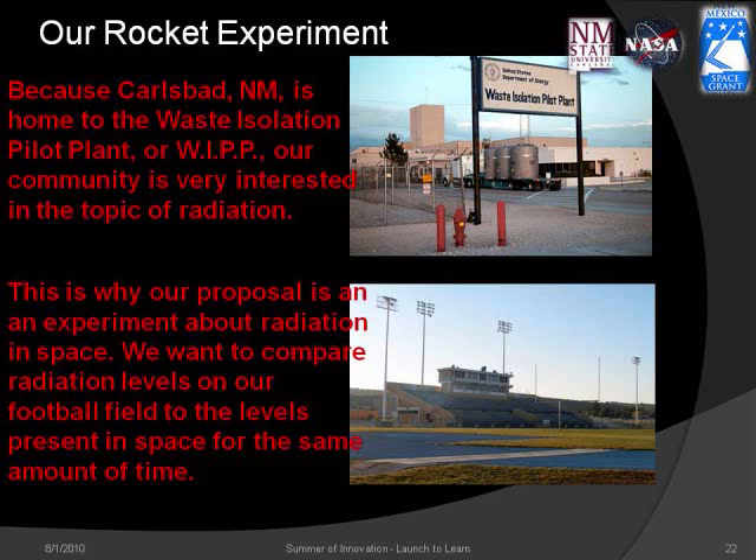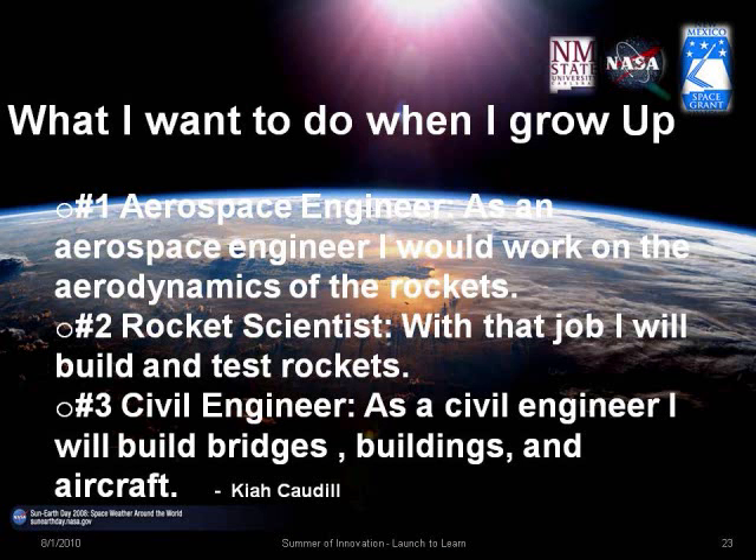We want to compare radiation levels on our football field to levels present in space. When I grow up, I would like to be an aerospace engineer, a rocket scientist, or a civil engineer.